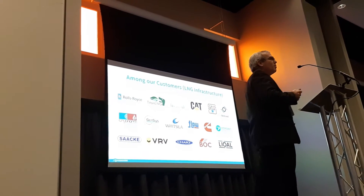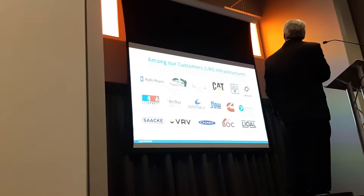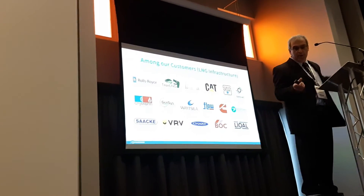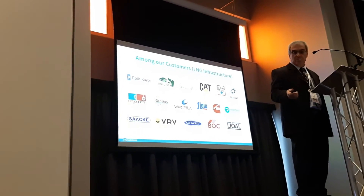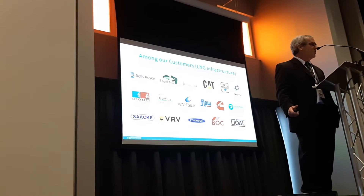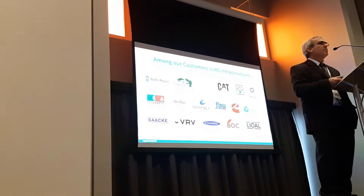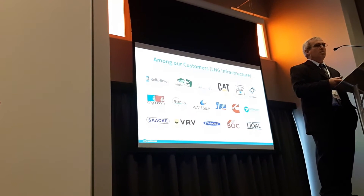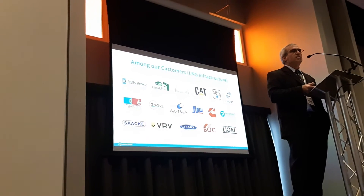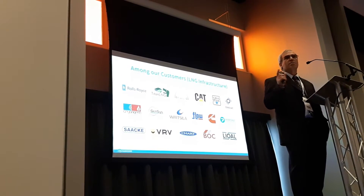We have different customers buying our valves: engine producers, shipping producers, pump manufacturers. For all of them we provide valves, and the needs are completely different. A valve working in cryogenic conditions at 400 bar is not the same valve working at 60 bar — but both are for LNG.